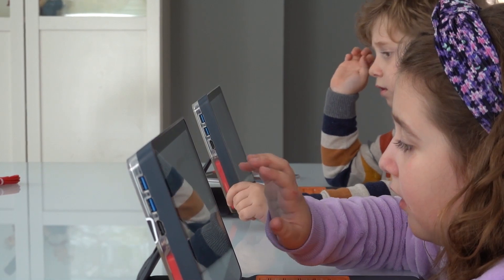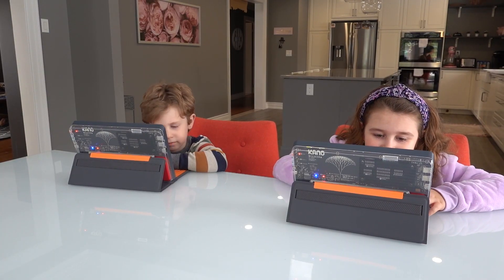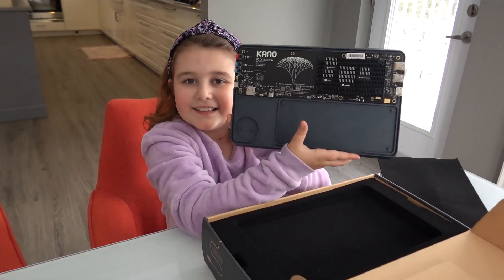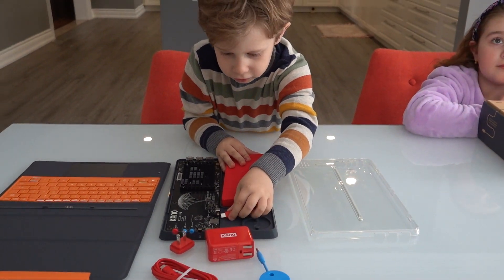As an added bonus, this device has all the connectivity you could want, with two USB ports so you can connect a webcam or a printer, a headphone jack, and HDMI out so you can connect it to a TV or monitor. If you're in the market for a PC for your child, the Kano PC is an excellent choice that gets them involved right from the start with its fun and simple building process and keeps them engaged with the full Windows 10 experience.